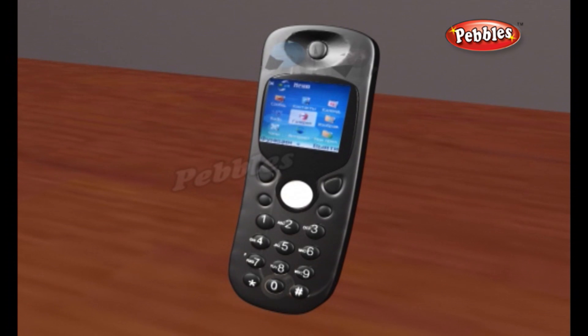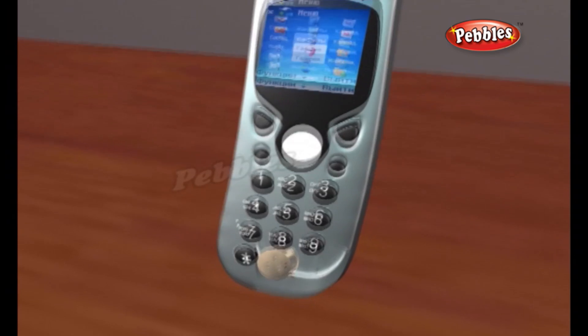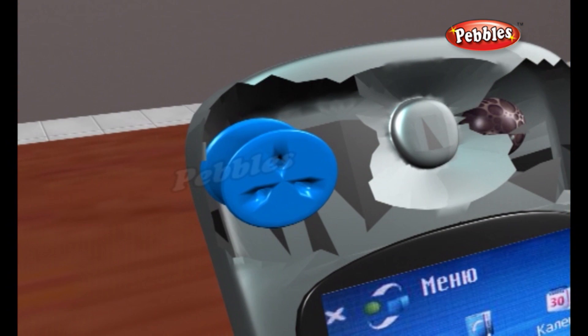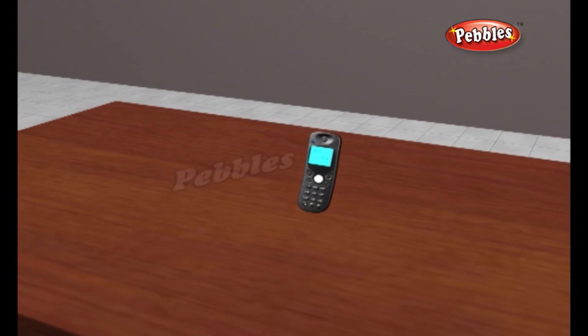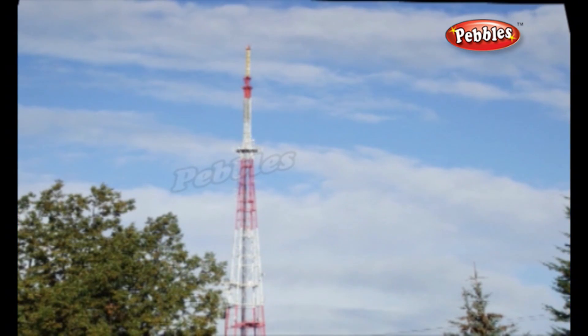When you speak into a cell phone, a tiny microphone in the handset converts the up and down sounds of your voice into a corresponding up and down pattern of electrical signals. A microchip inside the phone turns these signals into strings of numbers. The numbers are packed up into a radio wave and beamed out from the phone's antenna, racing through the air at the speed of light until it reaches the nearest cell phone mast.